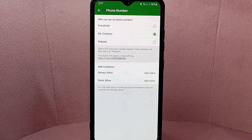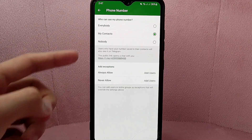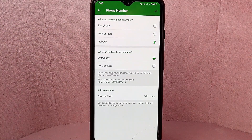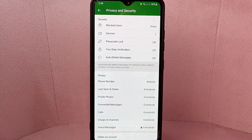In here, you can see three options: everybody, your contacts, or nobody. Since you wanted to hide your phone number, simply select the Nobody option. After choosing this option, tap on the check icon located at the top right corner of the screen to save your changes.